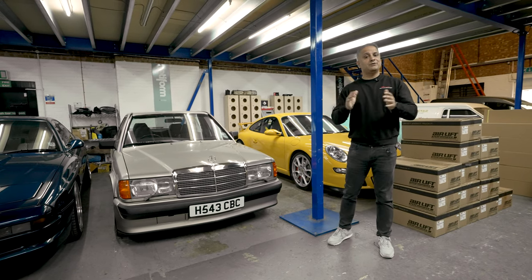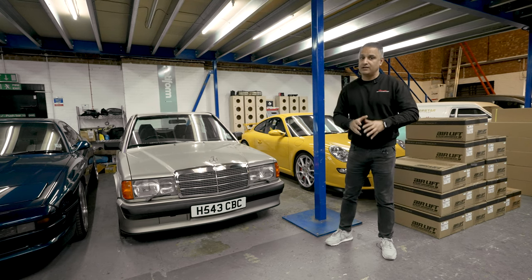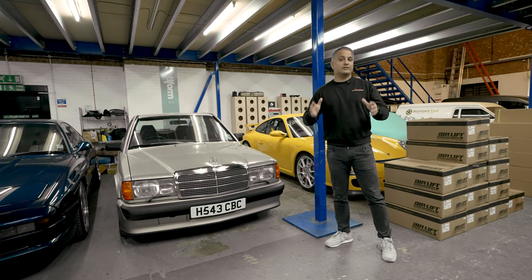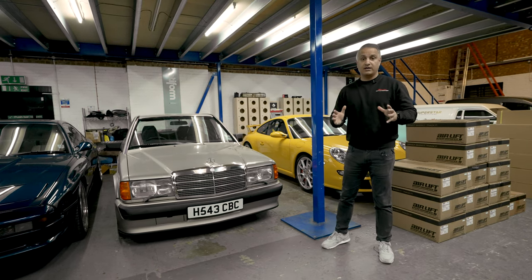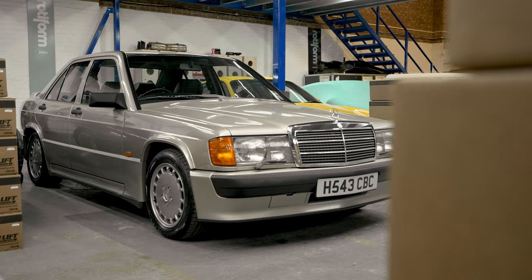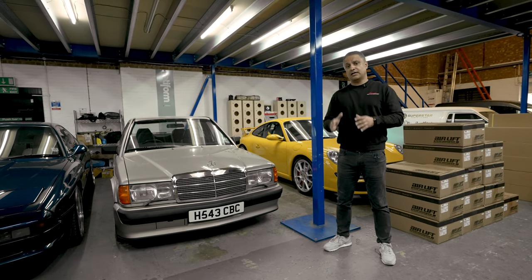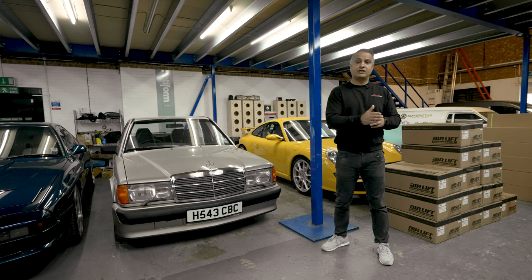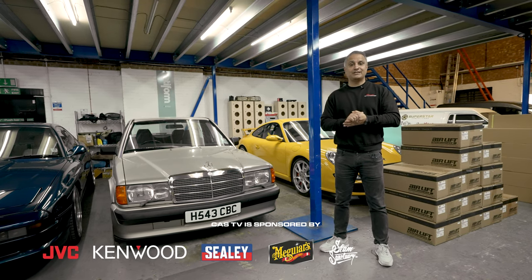Hey guys, Raj Sanger of Car Audio Security, welcome back to the channel. Today we're going to do something a little bit different. You guys have been asking what's happened to various projects, so I'm going to cover five cars, show you the progress on all five and what the plans are for each car. Sit back and hopefully you'll enjoy this episode.